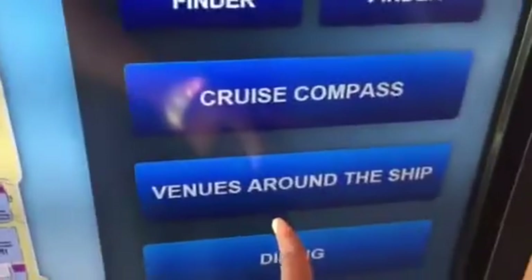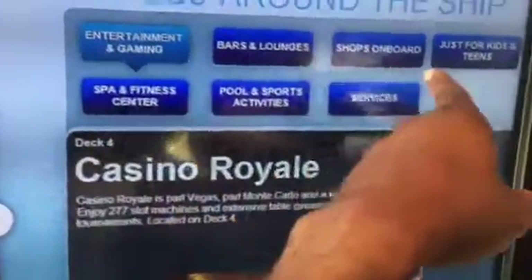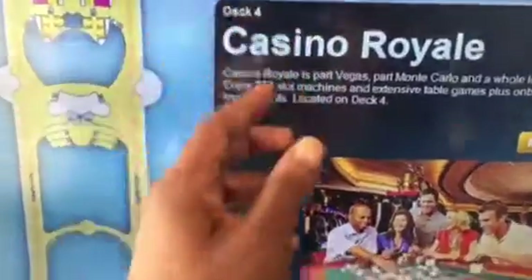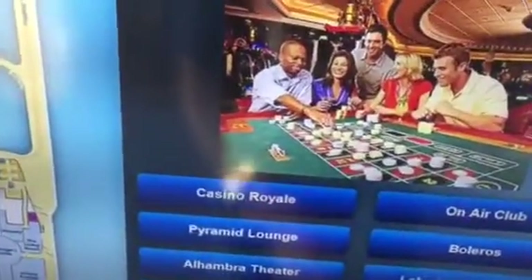Then there's a section for venues around the ship. You click on that and they're broken into categories: entertainment and gaming, bars, lounges, shops and board, just for kids and teens, spa, fitness, sports, and services — and it shows you what deck they're on. For example, entertainment and gaming is highlighted, and when you scroll down it gives you the casino, Pyramid Lounge, Alhambra Theater, outdoor movie screen, and so on.